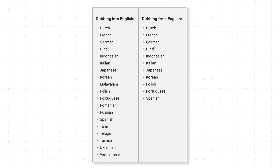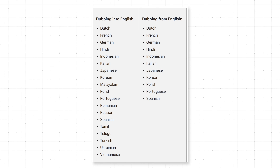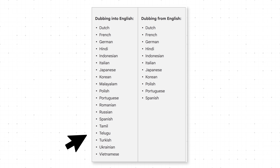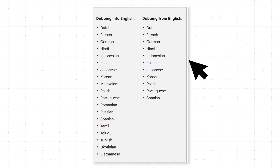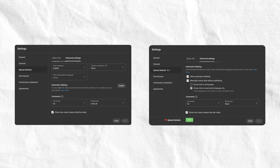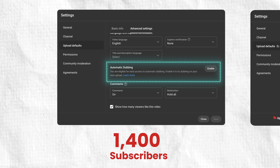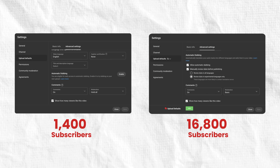You can pause the video right now to see all the languages they now support. It works bi-directionally — all of these languages can be dubbed into English and all of these languages can be dubbed from English into them. As of now, you do not need to be monetized or have a bunch of subscribers to get access to this feature. Here we have two channels I manage that aren't monetized — one with just 1,400 subscribers — and both have access to this feature.